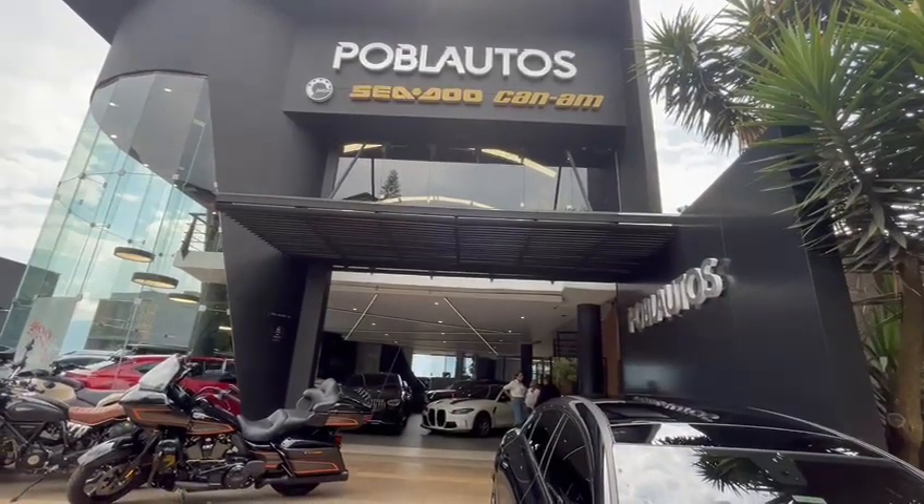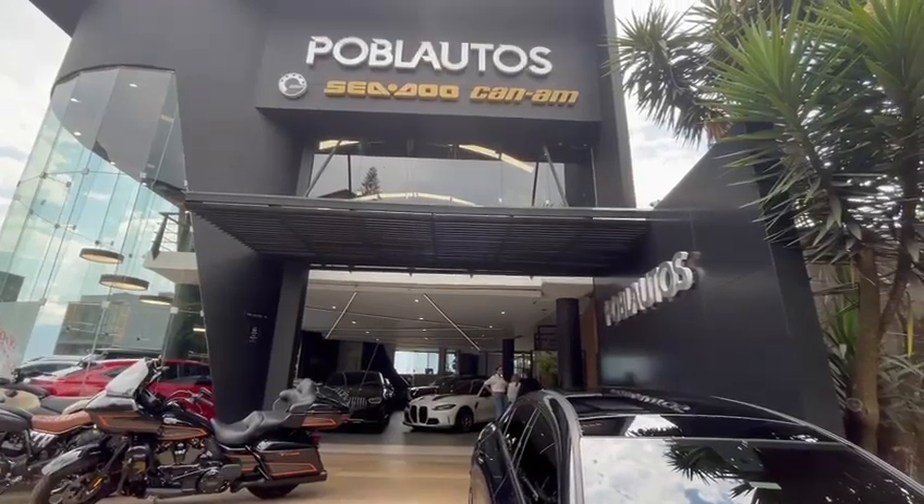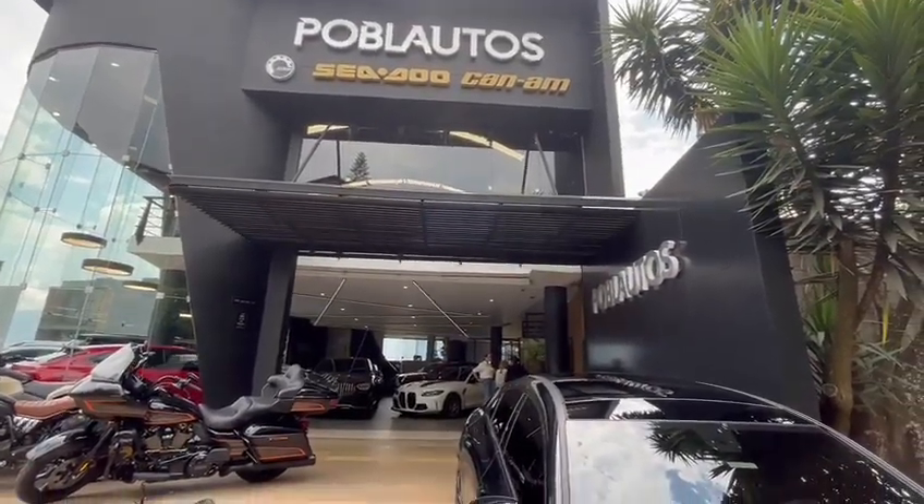Welcome back to the channel. Today we're here at Poblautos on Avenue Poblado, and I would like to show you this dealership out here.